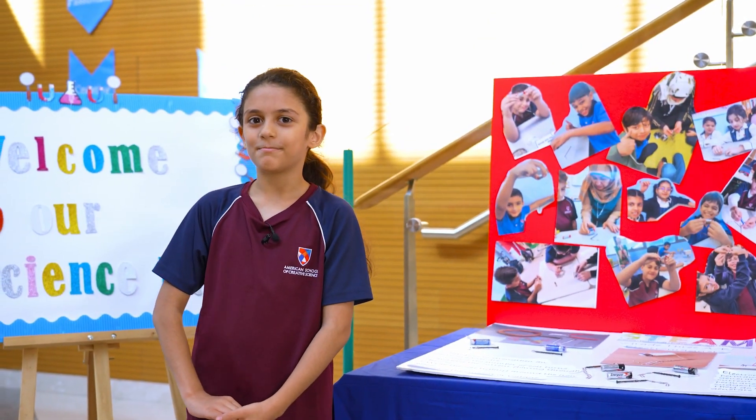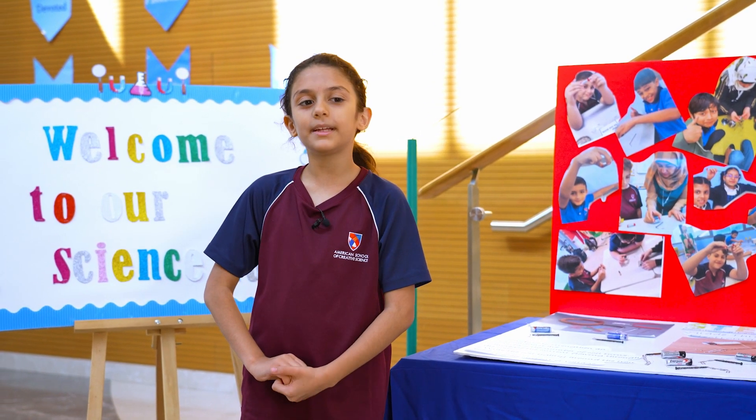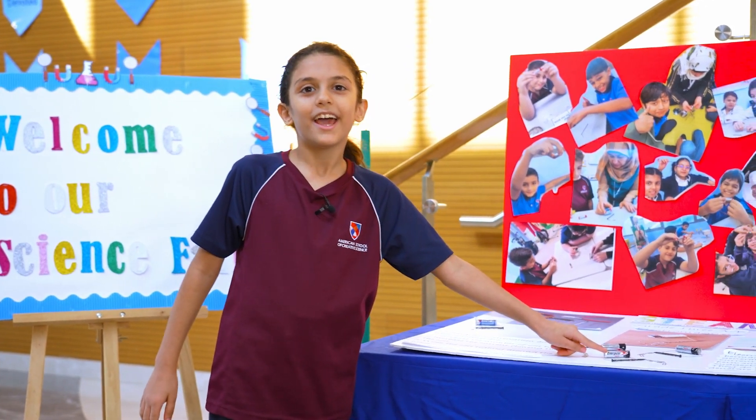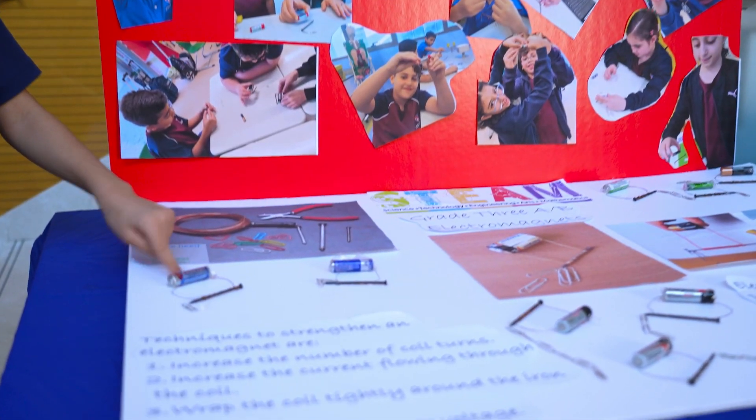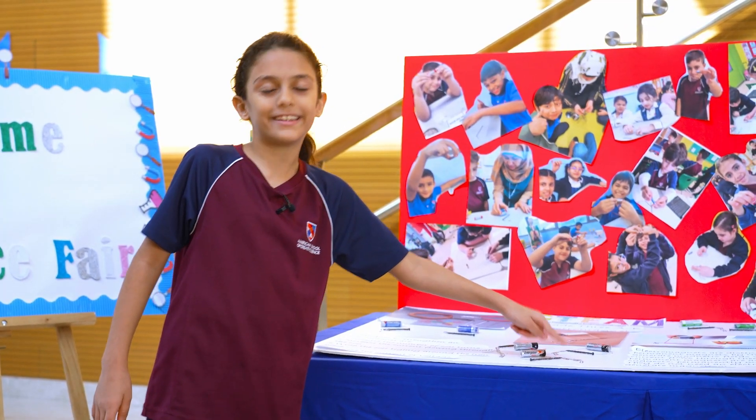Asalaamu Alaikum. My name is Noor. I'm from 3A. Today I'll be talking about my STEAM project. My STEAM project is an electromagnet. An electromagnet's materials are batteries, copper wire, a nail, and some paper clips to test it.